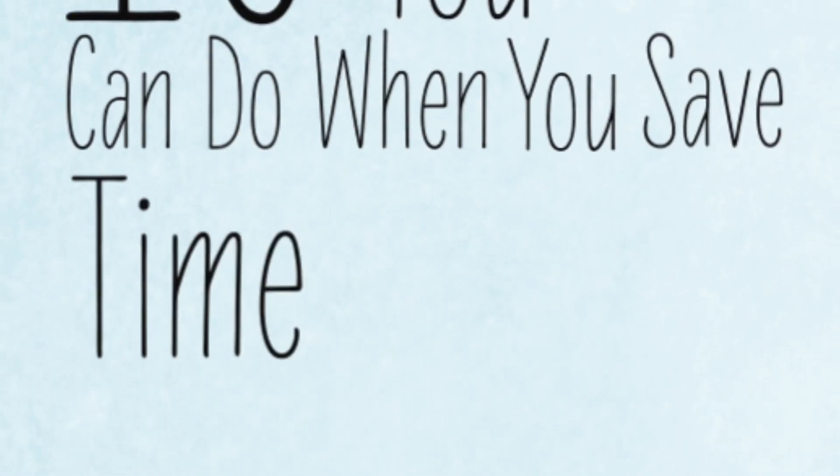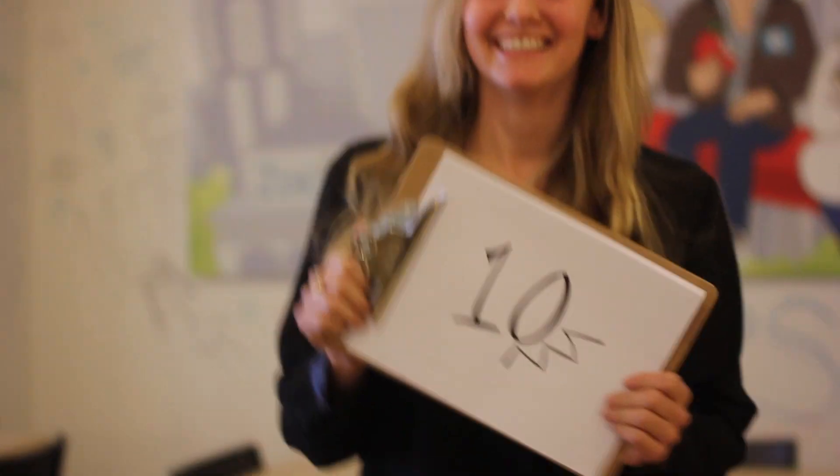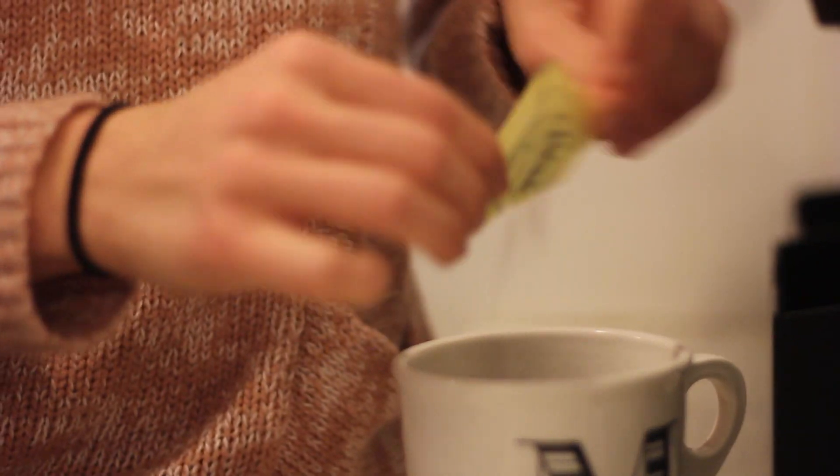Here are 10 things you can do when you save time booking a doctor's appointment online. Number 10: enjoy a nice cup of Joe — or tea.